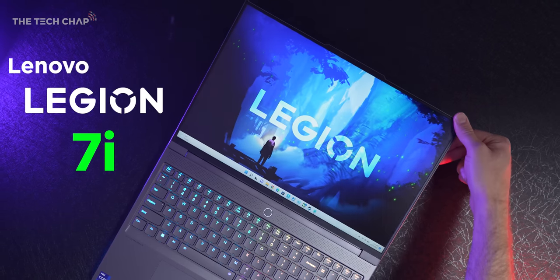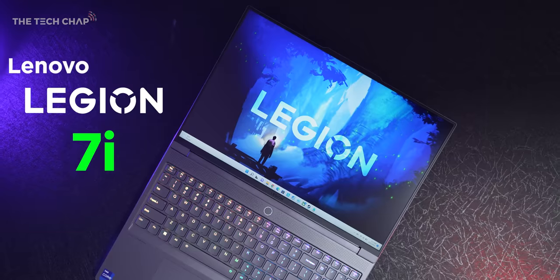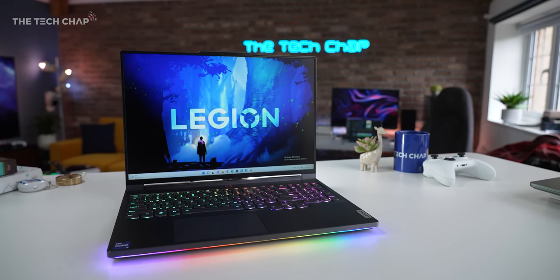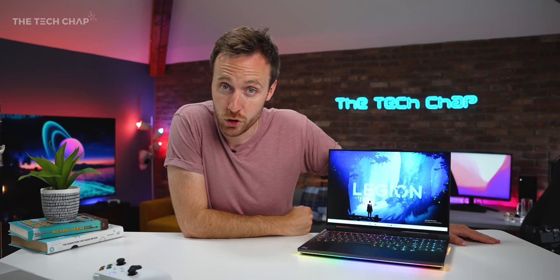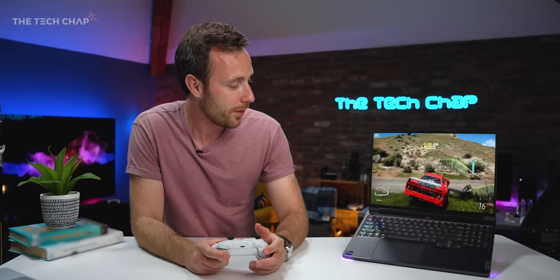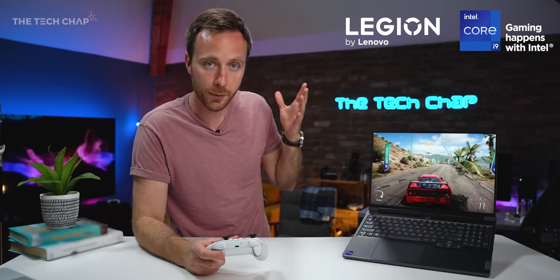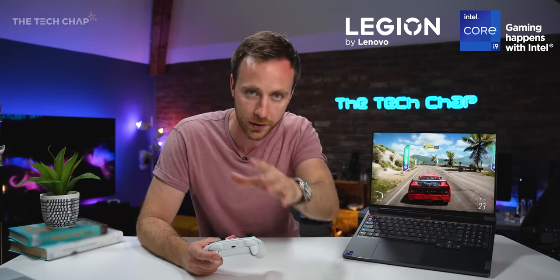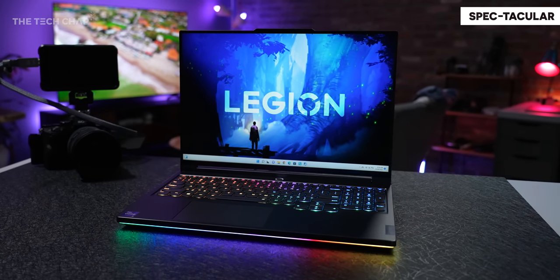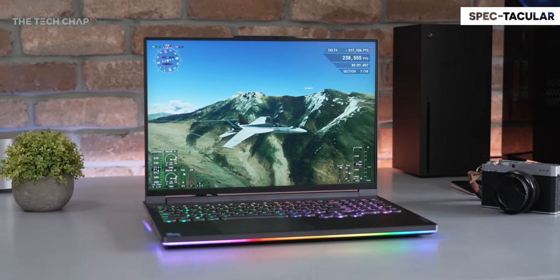Have a look at this. It's the new Lenovo Legion 7i and according to Lenovo it is the world's most powerful 16-inch gaming laptop. I've teamed up with Lenovo and Intel for this video — they very kindly sent this model out for me to have a play with. It is a pre-release version and they are sponsoring this video, but as always all opinions are my own.